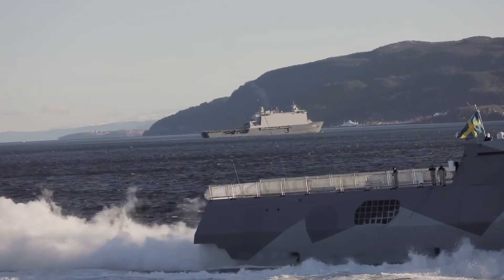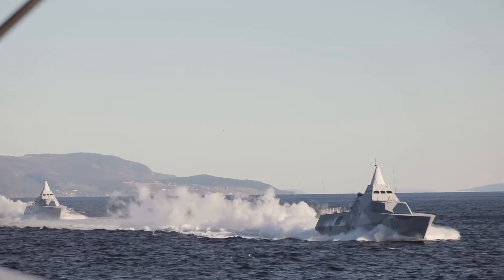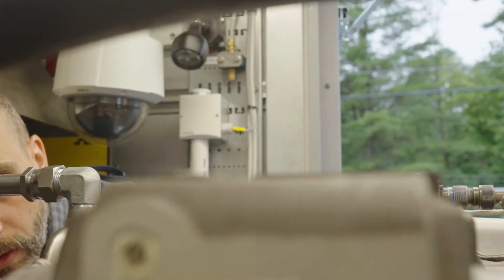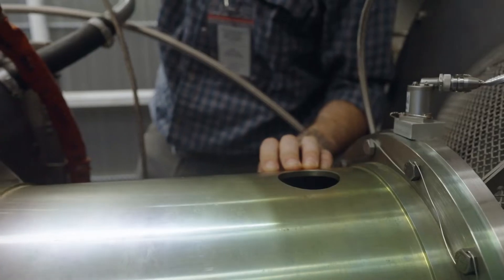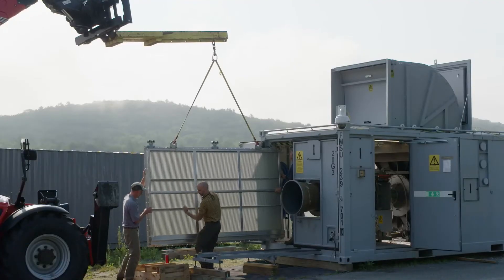One of the realities of operating turboshaft engines is they do require fairly frequent maintenance, service, and overhaul and testing. It was a very costly endeavor for them to pull the engines out of their ships and send them overseas for service and testing and then bring them back to Sweden.